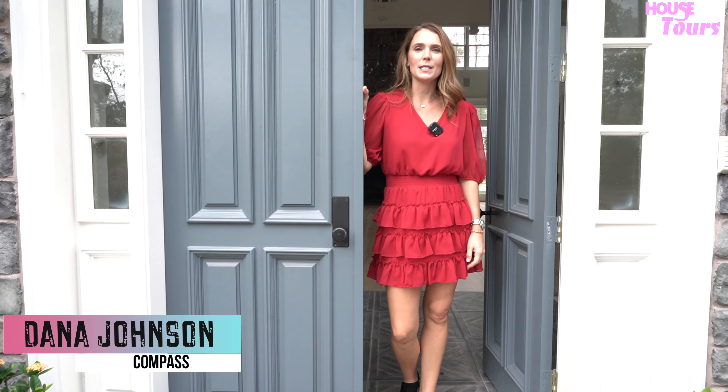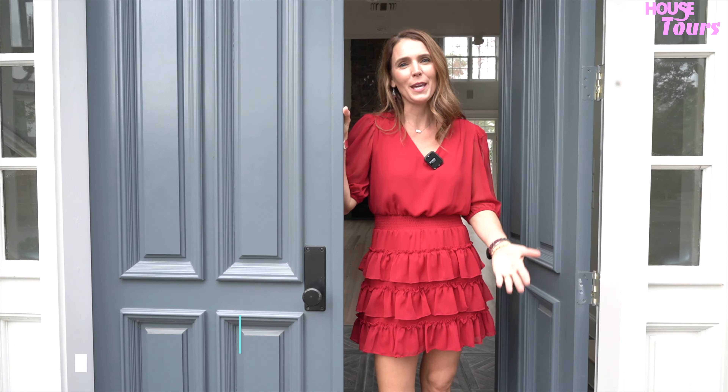Hi, I'm Dana Johnson with Compass. Welcome to 621 Piney Point — come on in.